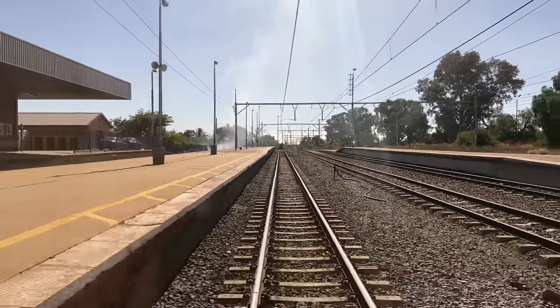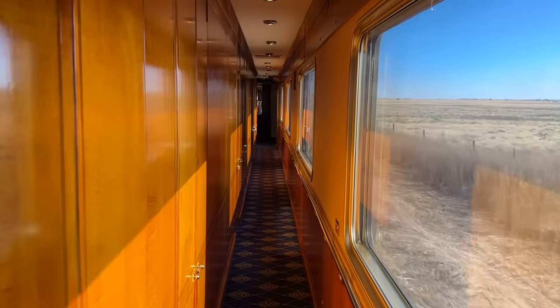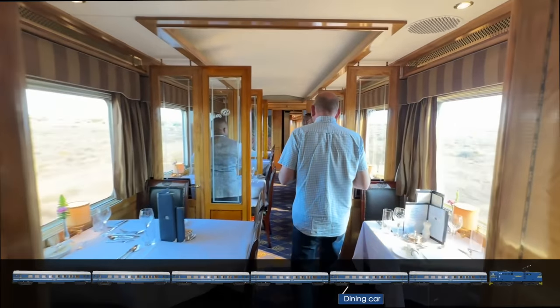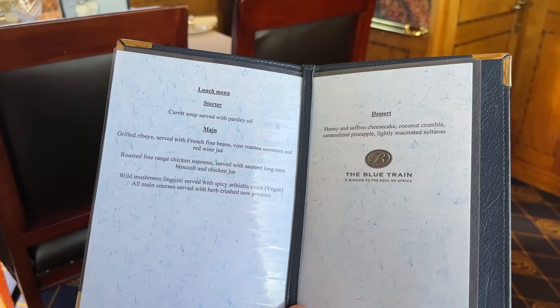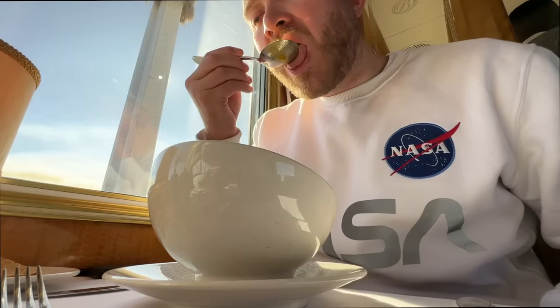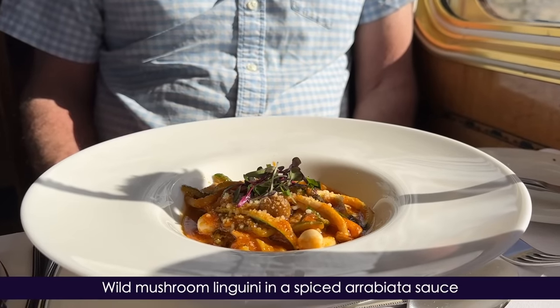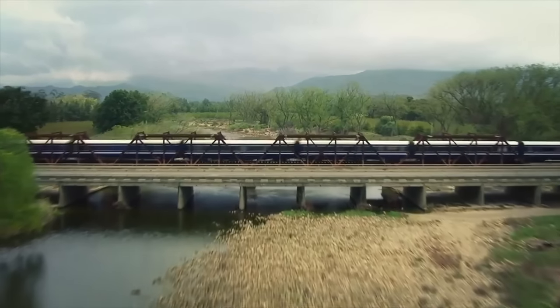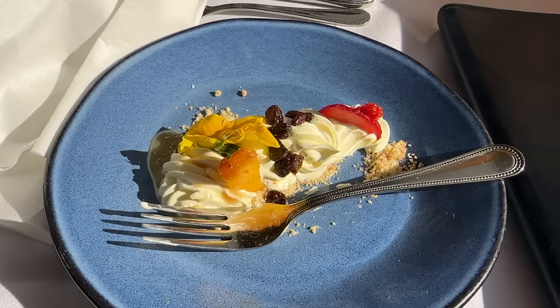It's not long before we depart, bound for a further 36 hours of railroad travel. That also means it's time for a bite to eat, seeing us back at the dining car. Lunch looks spectacular, but my word, I couldn't eat like this every day. We both go for the carrot soup served with parsley oil and bread — I find it most impressive that they're able to consistently deliver high quality meals travelling at speed, all in such a small kitchen. For mains, Dad has the wild mushroom linguine in a spiced arrabbiata sauce, whilst I go for the roasted chicken supreme served with sautéed vegetables. Both are fabulous. For dessert, we're offered the honey and saffron cheesecake with coconut crumble — sadly, I don't feel this worked particularly well, which is a shame, but not everything can be 10 out of 10.